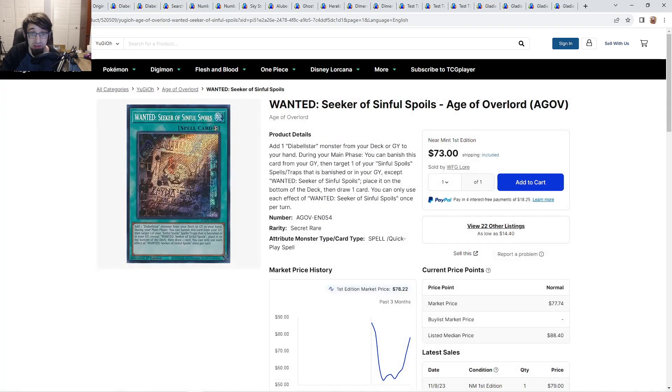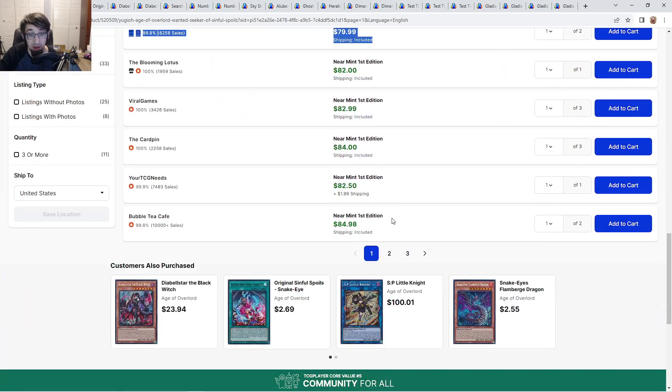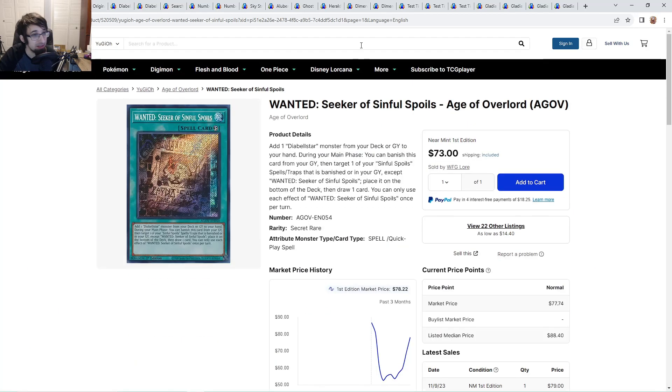The original Quarter Century Wanted Seeker is now about $80 going to $85. You can find a copy for $73 but that's from less than a thousand sales. Eighty to $85 is honestly ridiculous for this card.